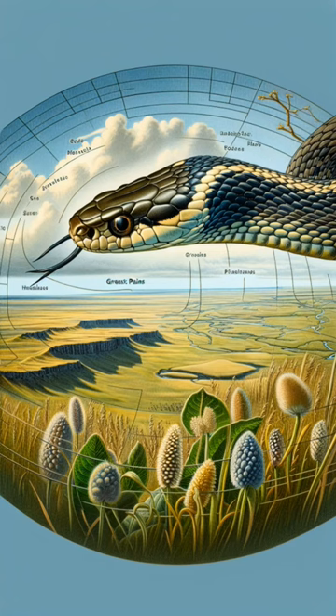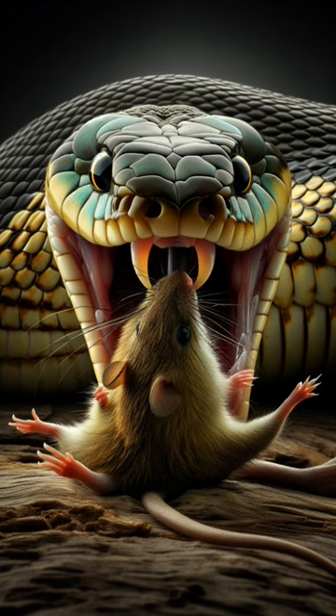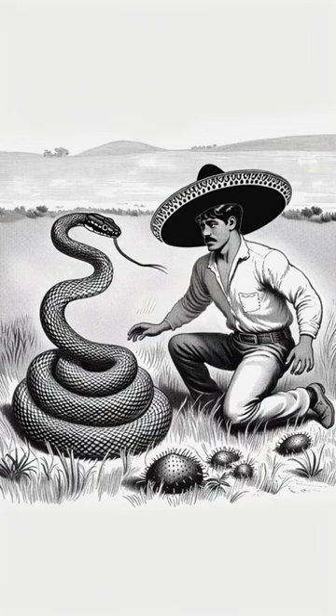Roaming grasslands to open woodlands, they thrive in the central United States, camouflaged within nature's bounty. As constrictors, they embrace their prey in a lethal hug, playing a crucial role in controlling the rodent population.